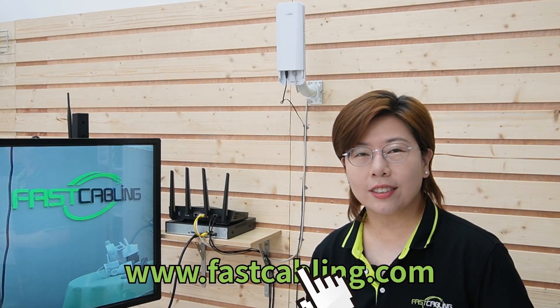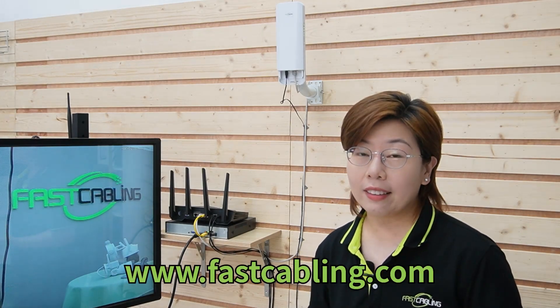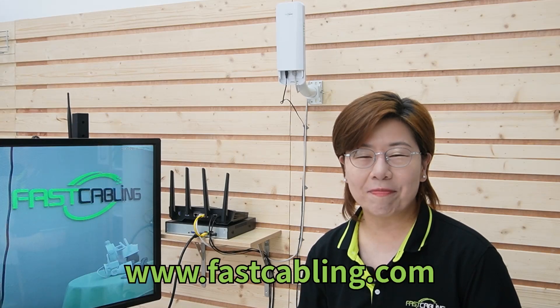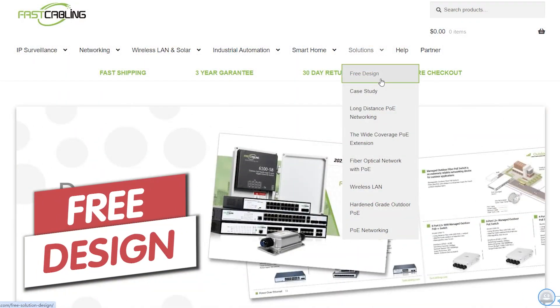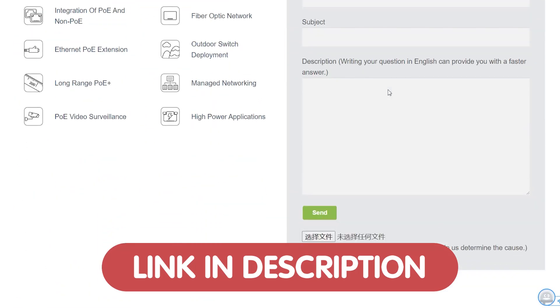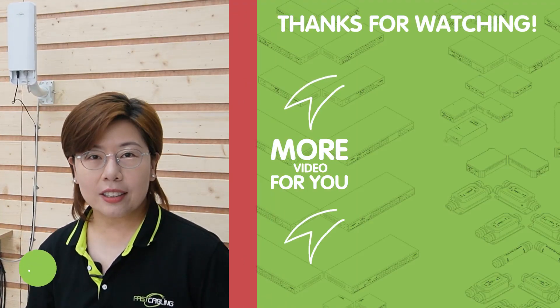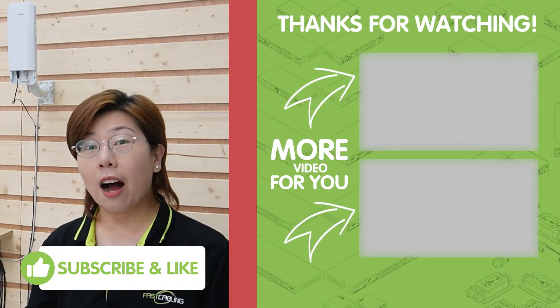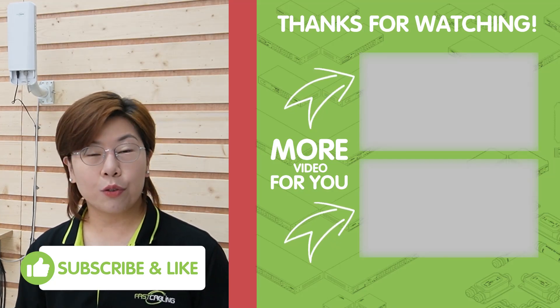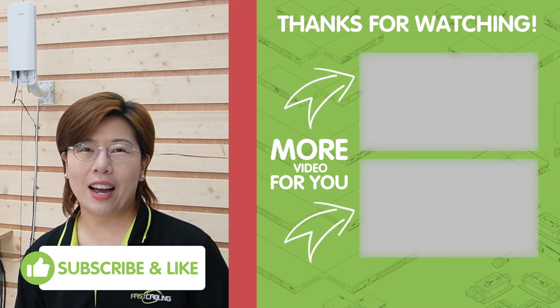So there you have it. Wireless cameras can be a great addition to your surveillance system, but it's important to understand their limitations and alternatives. Whether you choose wireless, wired, or a hybrid solution, make sure it fits your specific needs. If you need more personal advice, we're offering a free tech consultation to help you choose the perfect setup. If you enjoyed this video, please don't forget to like, comment, and subscribe for more tech insights. Thank you very much for joining us — I'll see you next time on Fast Cabling.